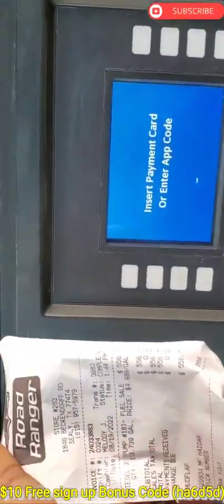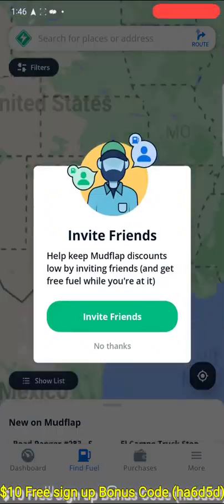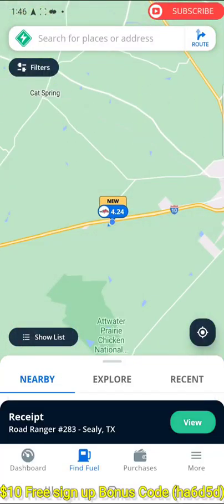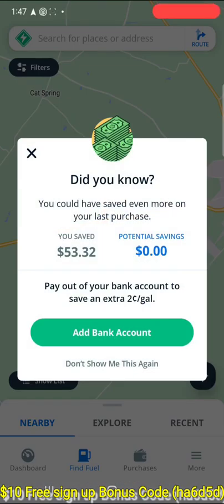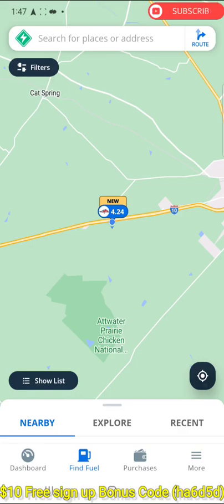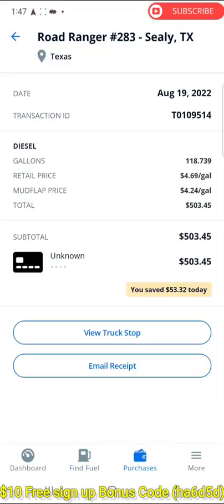To see your discount, go to the Mud Flap app and you'll see your receipt there. We saved $53.32 today and the amount charged to my card is $503. Total saving for today was $53 on one fill. If you use ACH they may give you an extra 2 cents per gallon, so that's your discount shown in the app receipt that's charged to your account.